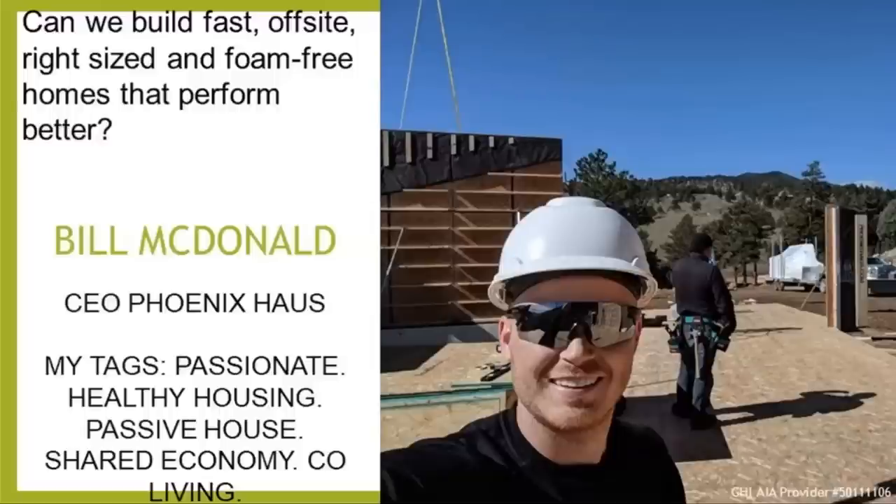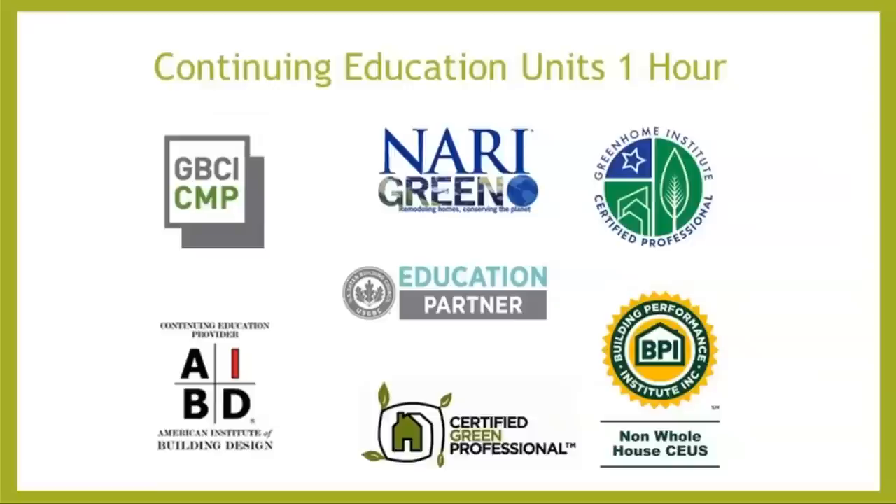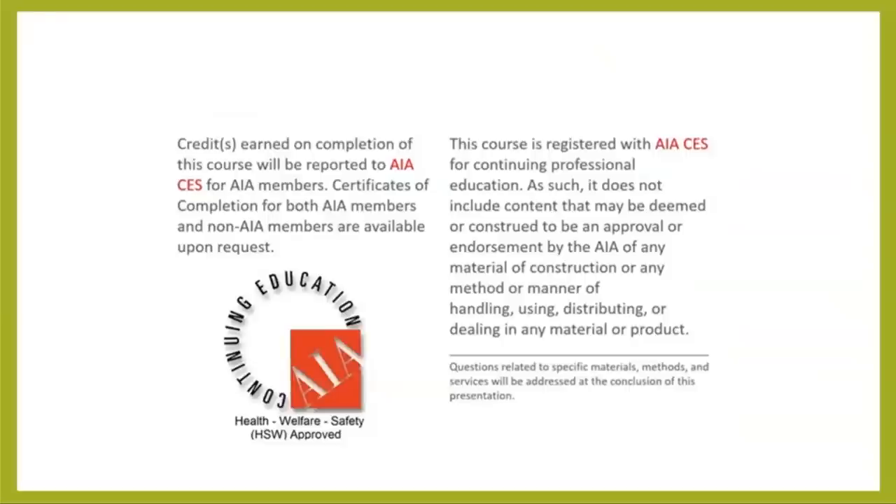This session is titled "Can We Build Fast, Off-Site, Right-Sized, and Foam-Free Homes that Perform Better?" This course is approved for one hour of continuing education units including GBCI, AIBD, Certified Green Professional, BPI Non-Whole House, as well as AIA Health, Welfare, and Safety, which may make it applicable to your local state-based design or contractor license.